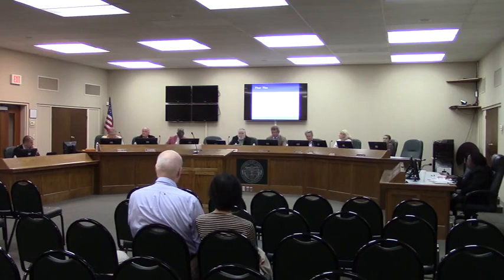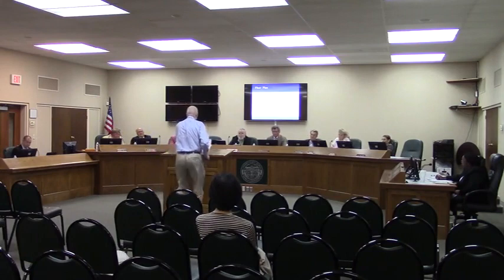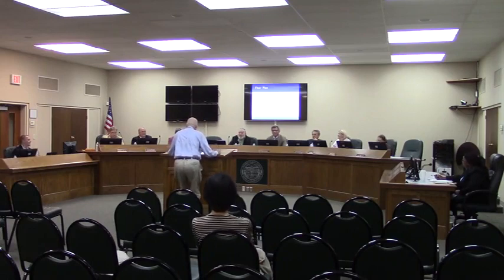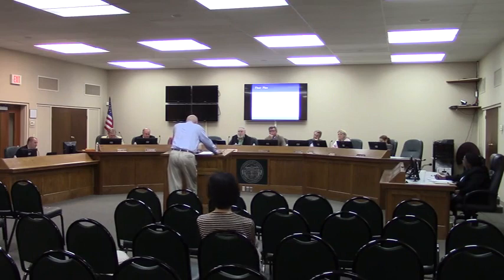Mr. Chairman, members of the commission, thank you for allowing me to speak briefly in favor of this. I want to start by thanking Matt Martin and all the staff at Planning and Zoning. They've been very helpful in going through what is a kind of complicated and unprecedented thing, and we're grateful that they have recommended approval of the request.